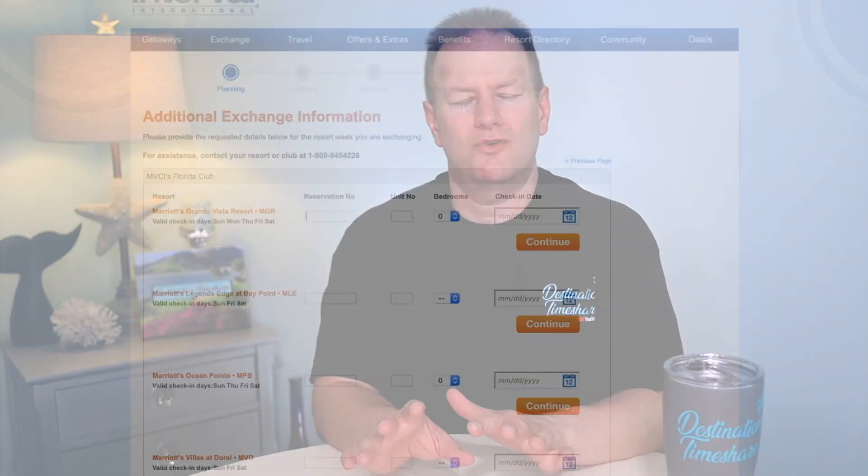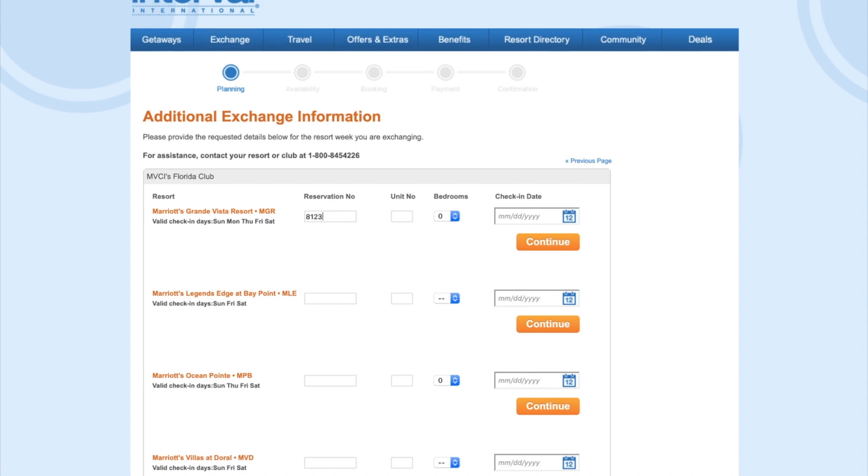Another important thing to note when you're making an exchange through Interval International — whether you're making a deposit, searching for available inventory, or opening a search request — Interval International is going to ask you for a unit number. This is not the unit number that you actually own on your deed. This is a specific four-character code that is assigned to your ownership by Marriott Vacation Club. I'm going to provide those in the description below so you'll know exactly what codes to enter when you're making your requests.